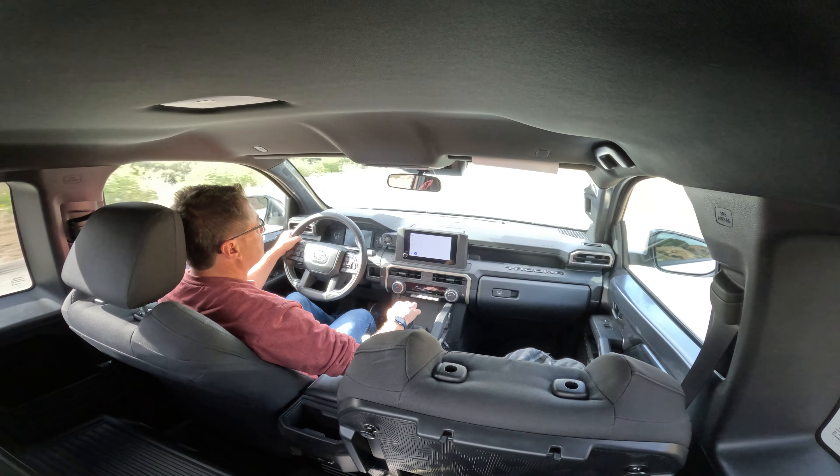This right here is the 8-inch Toyota Audio Multimedia — you can get all the way up to 14-inch if you want to. It has a nice little readout display with some customizable settings. There's no wireless charging, but it does have lots of USB ports.